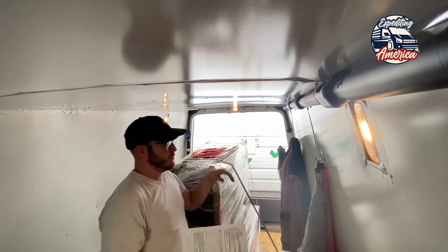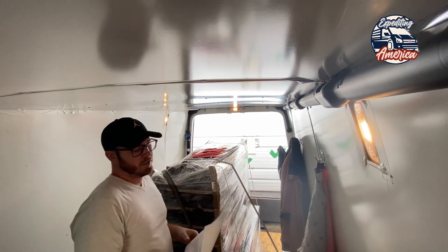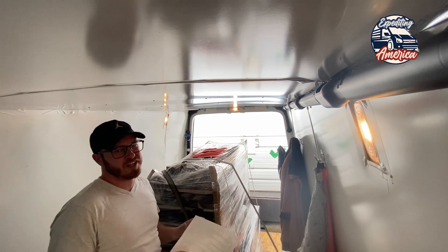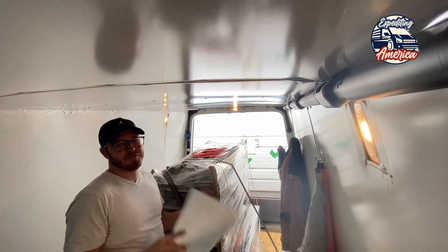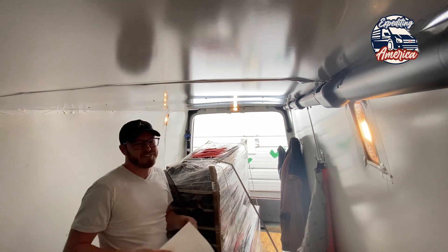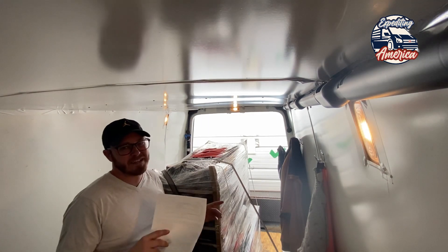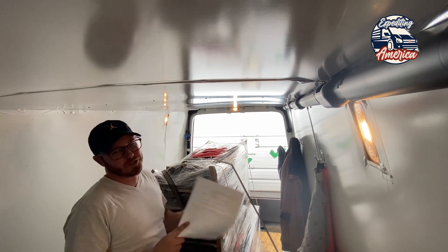I'm going to send a picture of the BOL and a picture of the freight to dispatch. They're going to confirm it with the broker, and then we'll get on the road. It's really important to double-check everything, because you don't want to leave before everything's checked out and find out you've got to go back. I've done that a few times, especially when I first started — got antsy, ready to go. Sometimes they'll hit you up and say you got the wrong load, or something's happened. You definitely don't want to add miles to your trip.